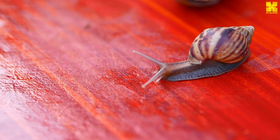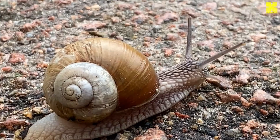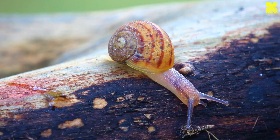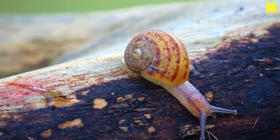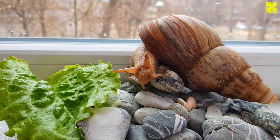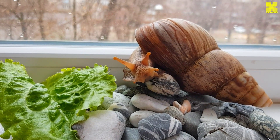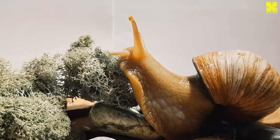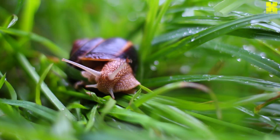Snails have long held a prominent place in human culture, their presence woven into the fabric of mythology, folklore, and literature. In ancient Greece, snails were associated with Aphrodite, the goddess of love and beauty, symbolizing fertility and abundance. In Celtic traditions, snails were seen as messengers of the underworld, carrying secrets and wisdom from the realm of the dead. Snails have also appeared in works by renowned authors such as Shakespeare, Dickens, and Tolkien, serving as symbolic representations embodying themes of patience, perseverance, and the interconnectedness of life.